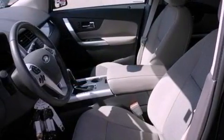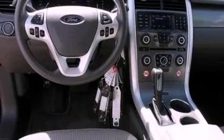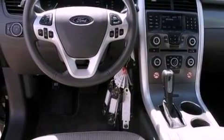Features include XM satellite radio, big 18-inch wheels, traction control and stability control systems, a six-speaker audio system, a leather-wrapped steering wheel, an illuminated driver-side vanity mirror, and dusk-sensing headlights.